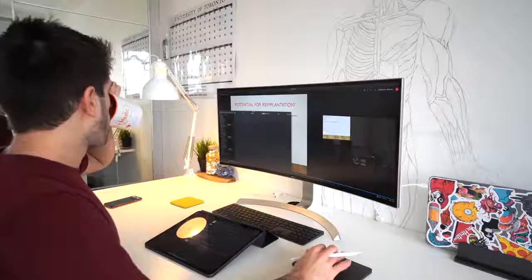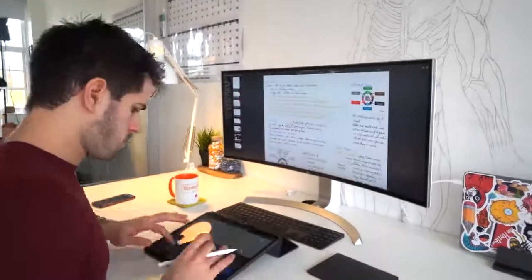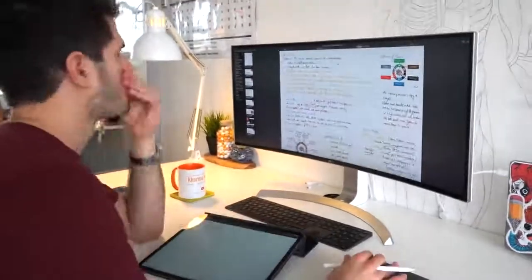If you are a student using the iPad Pro, I'd love to hear from you in the comments about how you use it in your day-to-day and what it's helped improve in your life. As a medical student, I spend hundreds of hours sitting at my desk learning all kinds of different things about the human body, so as you can imagine, I accumulate tons and tons of notes.